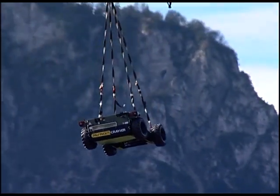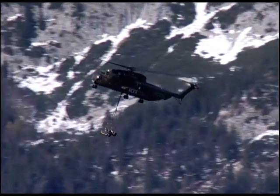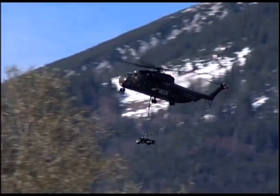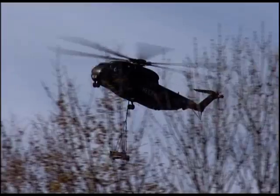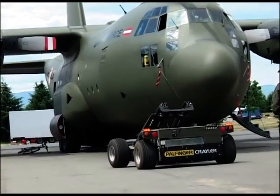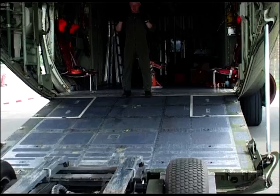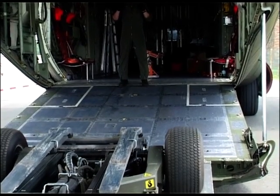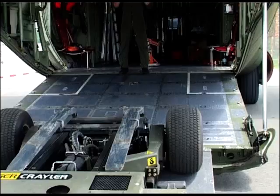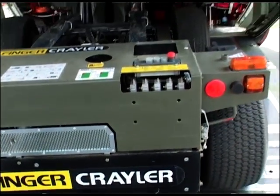As underslung load, the Krayler FLG can be flown at speeds of up to 120 knots by the CH-53. The four-wheel design makes it possible to drive into rotary wing aircraft and cargo airplanes without additional preparation.